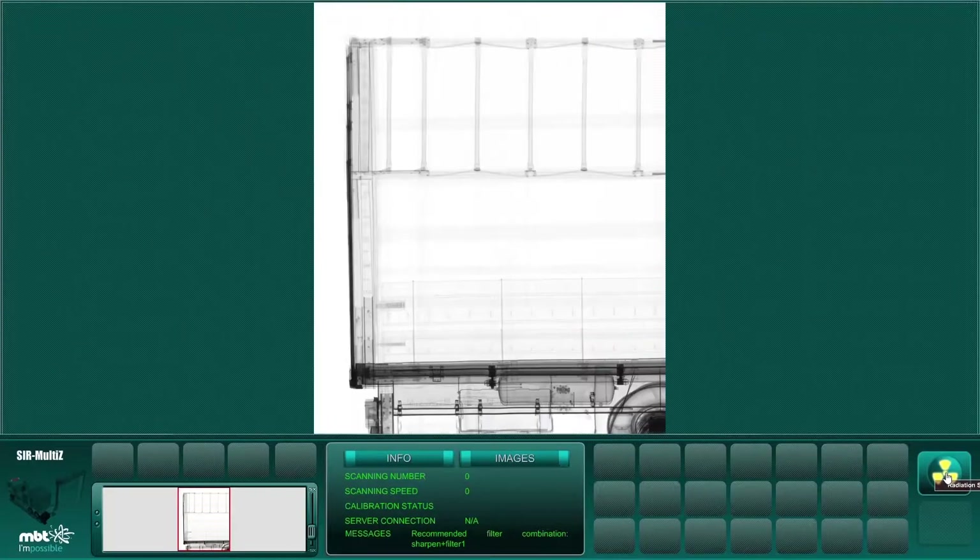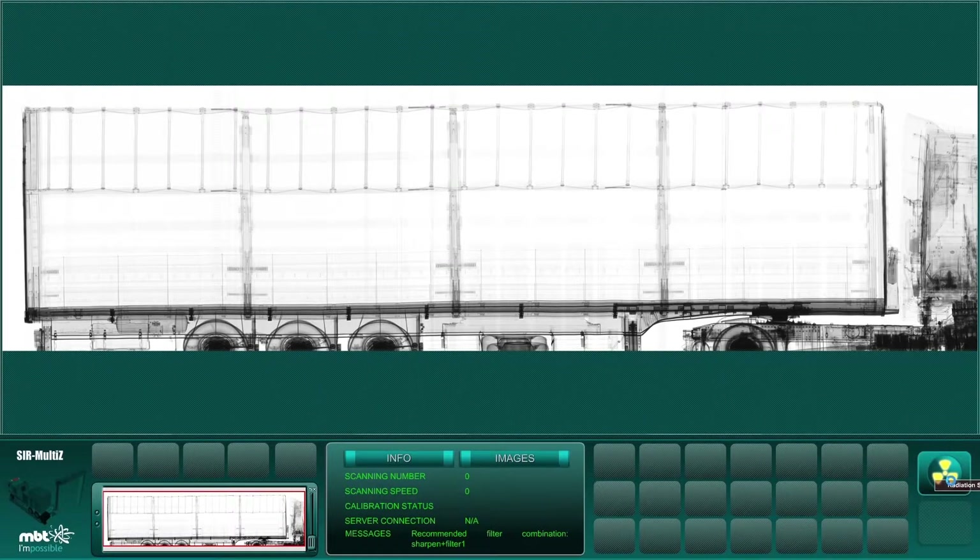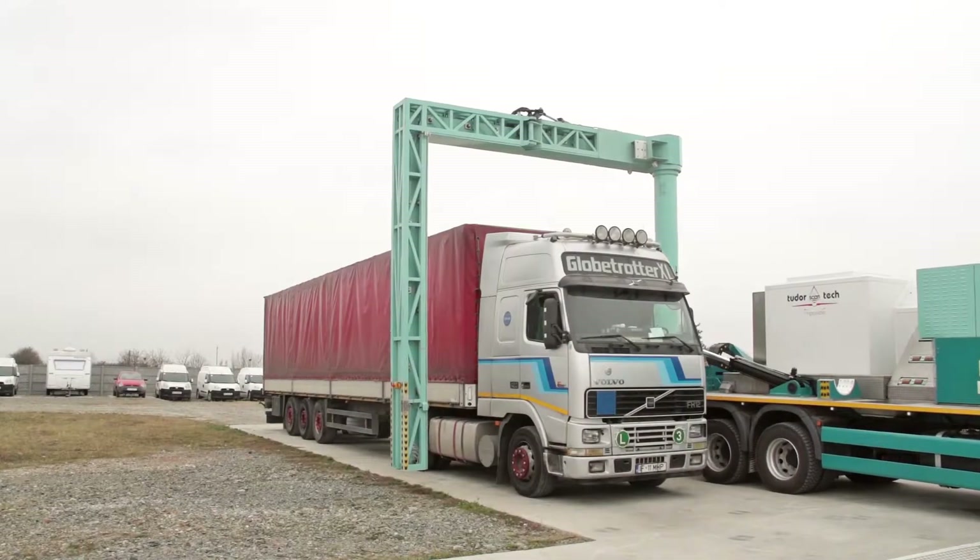The radiography is displayed in real-time while the scanner moves along the inspected vehicle. The scanning process is shown on the graphical user interface in real-time.